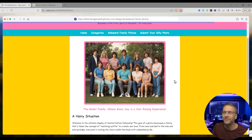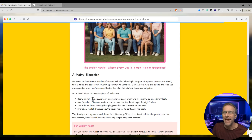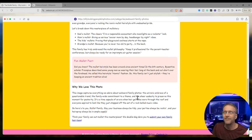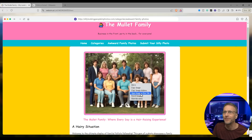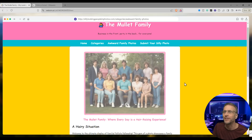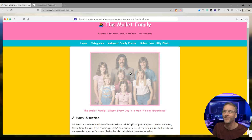There they are: the mullet family, where everyday hair is a hair-raising experience. Dad's mullet — the classic 'I'm a responsible accountant who moonlights as a rock star' look. Fun mullet fact: the mullet hairstyle has been around since ancient times. Why we love this photo: it captures everything we adore about awkward family photos — it even tells you why it likes its imaginary photo. Let me re-roll this image and create a new one. There's something about the mullet family — it's just too good.